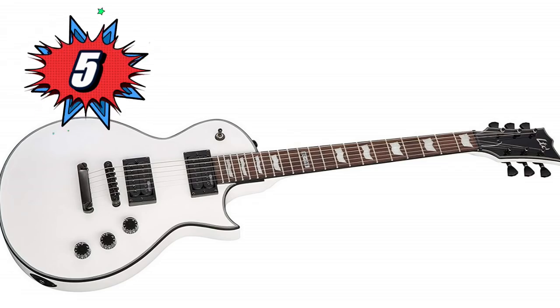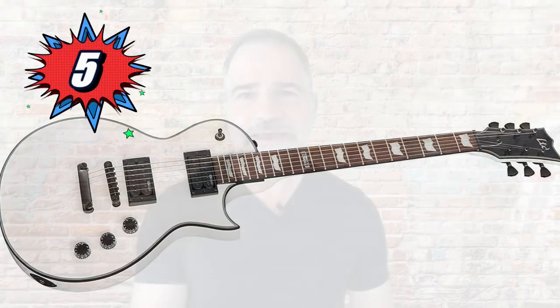Number 5 is ESP's LTD EC256. Anything ESP puts their name on is going to shred. It has all the action of a high-end custom guitar for next to nothing — 22 frets, designed ESP humbuckers, $399 as well, I believe. Go check out the link below — anybody who knows ESP knows what I mean.